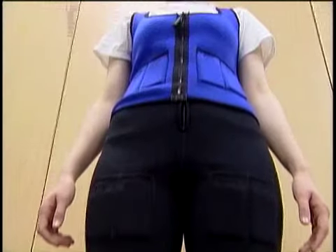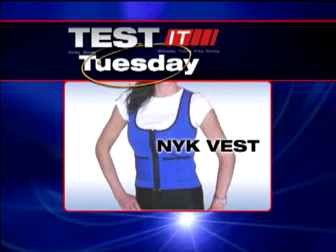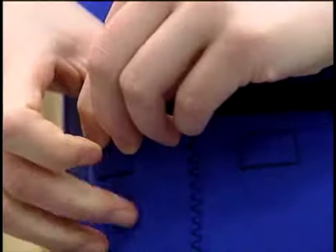Could the answer be in her clothing? The power vest and shorts claim to cut cellulite and firm up flab, thanks to four pounds of weights within the outfit. 'It feels good though. The vest I don't really feel as much, the pants I feel.' What do you feel in the pants? 'I feel just a little more weight on my thighs and a little more pressure. It makes me work a little harder.'